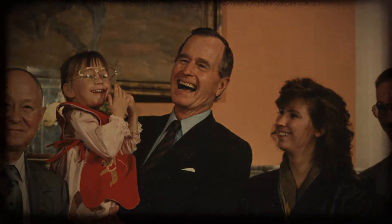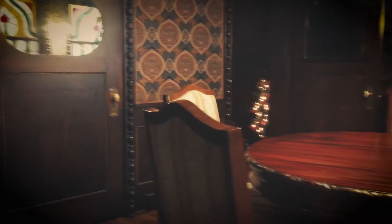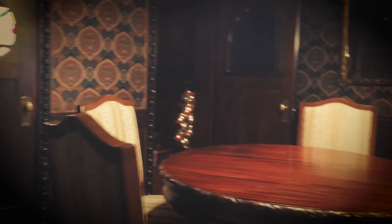Teddy Roosevelt visited the mansion in 1903 and rode in the Clark family carriage. Decades later, in 1989, George H.W. Bush ate at the Patsy Clark restaurant. This is also where President Bush had dinner with Tom Foley and his wife and the head of the Environmental Protection Agency.